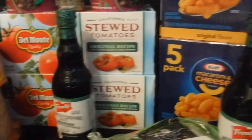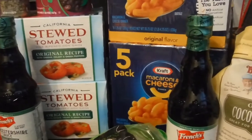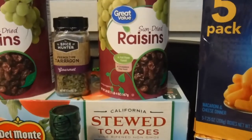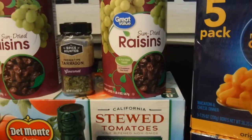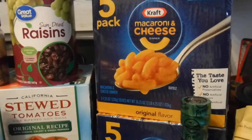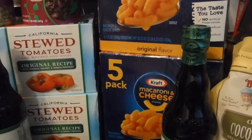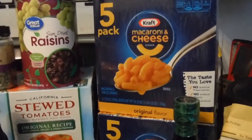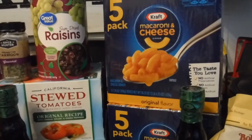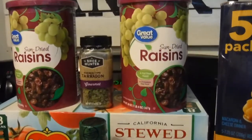I also purchased some Kraft five-pack macaroni and cheese. As you can see, it's Great Value brand, which most of you know is from Walmart. These macaroni and cheese came from Walmart — great deal on this five-pack. Don't ask me how much it was because I don't remember — my memory is not cooperating right now!